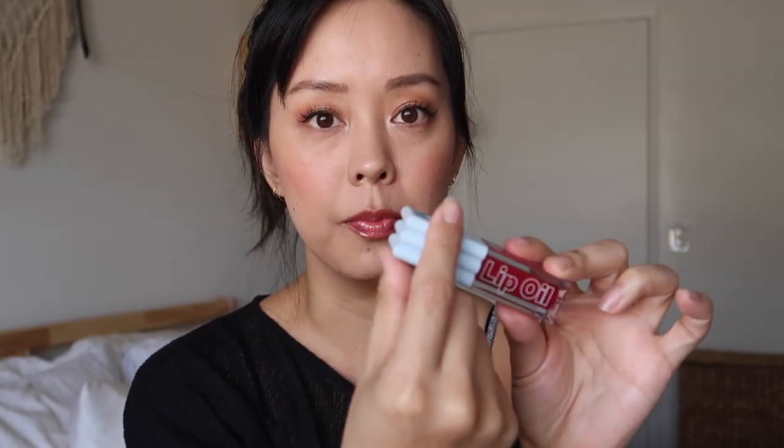I like the packaging — it's nice and fun, a pretty light baby blue with a little indent on them. The doe-foot applicator is pretty thin, which I like because I can get into the inner corners of my mouth. It grabs a good amount of product but doesn't overly grab, so I don't end up with a glob of gloss. I'm actually okay with one dip for both my bottom and top lip.